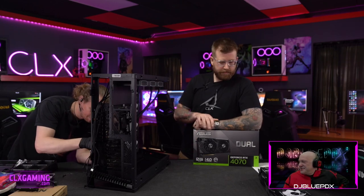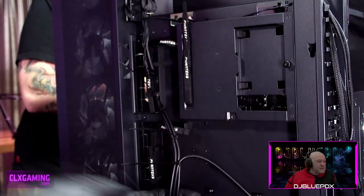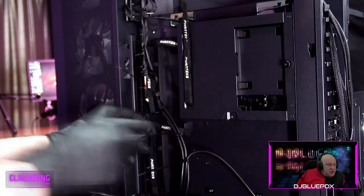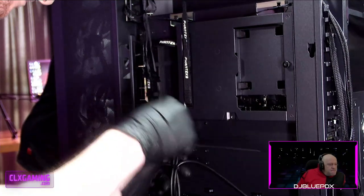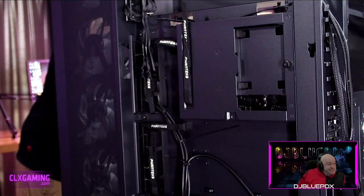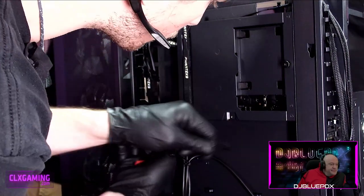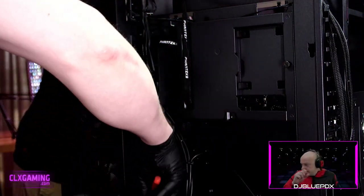Looking at the fan installation — this looks so much cleaner with less wiring to manage. The RGB on these fans is really cool too — you can see lines at the top of the case, lines going through the fan blades, and a ring inside the fan blades as well. A ton of RGB, and these fans look great from the side and looking directly on.